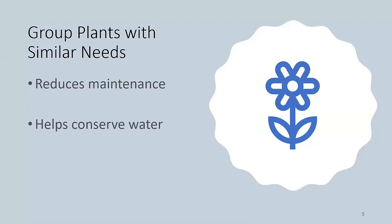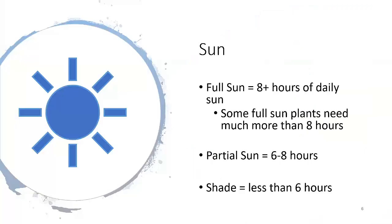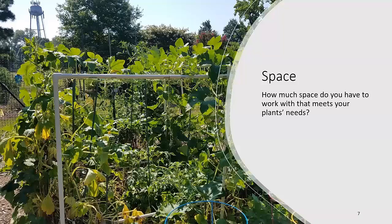We want to group plants with similar needs together, and this reduces our maintenance, helps conserve water, and allows us to reduce our management so we have more time to enjoy the plants instead of working on them. Think about how much sun you have to work with. Full sun is eight or more hours of daily sun. Some plants need partial sun, which is six to eight hours, and some plants need shade. Some plants also need direct sun versus filtered sun — all things to think about when planning what you want to grow and whether you have the space to grow it.